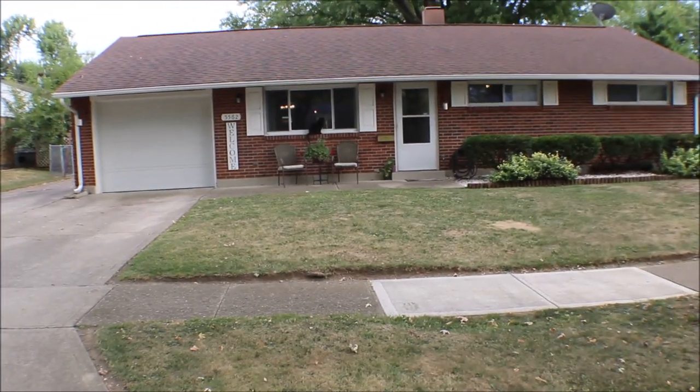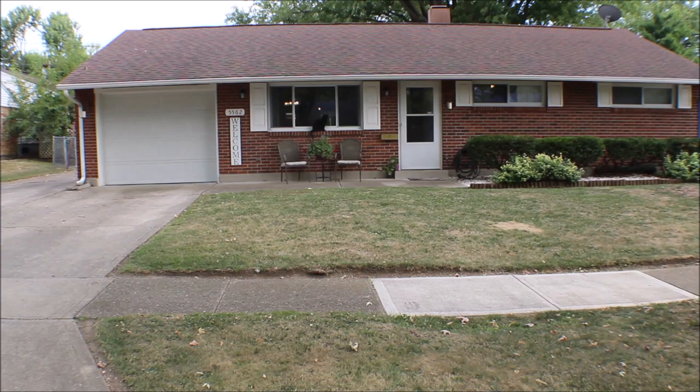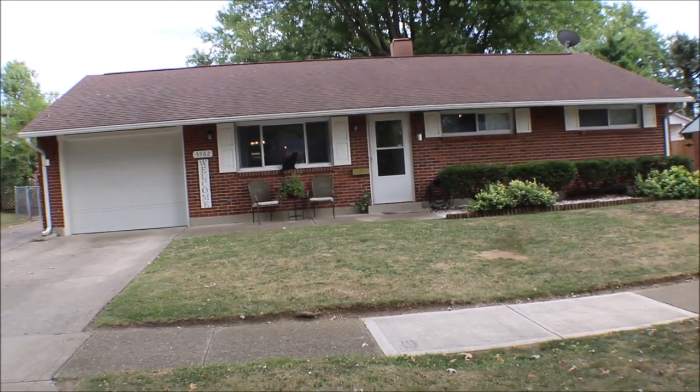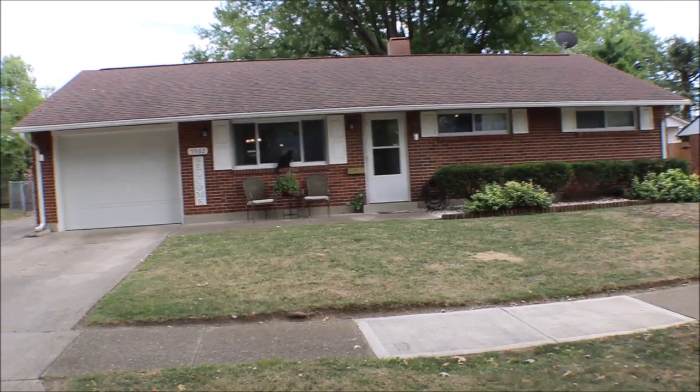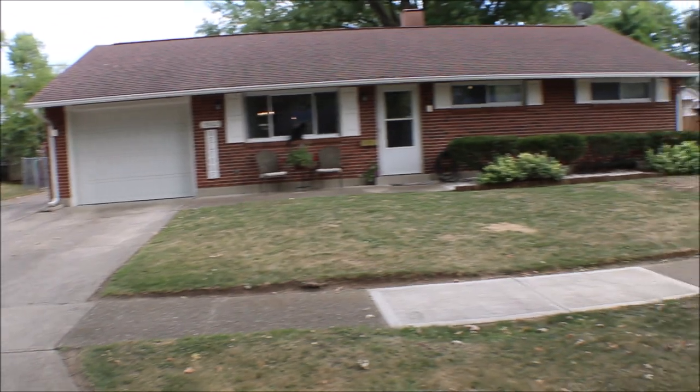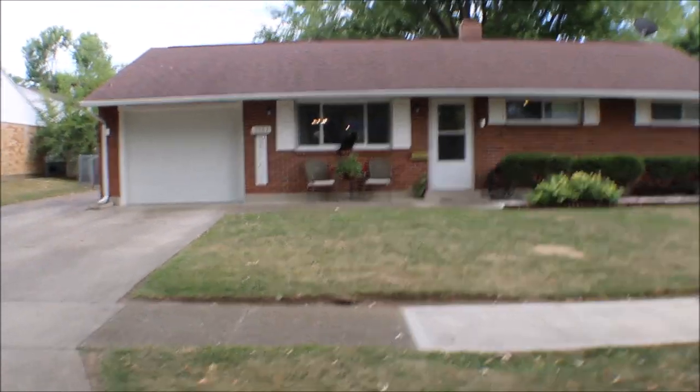Still a little recap at 5562 Leibolt Drive, Huber Heights, Ohio. Three bedroom, one and a half bath, one car garage, extra parking. Nice backyard for the kids. Thanks for watching.